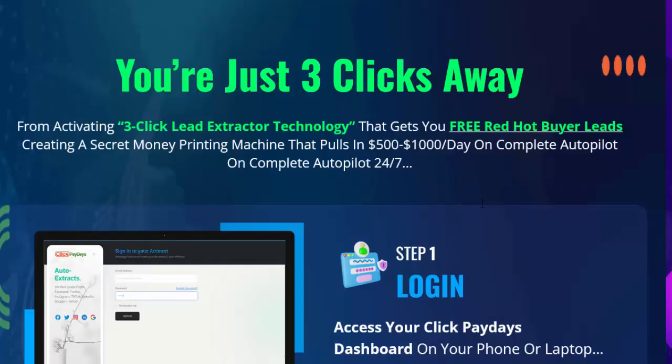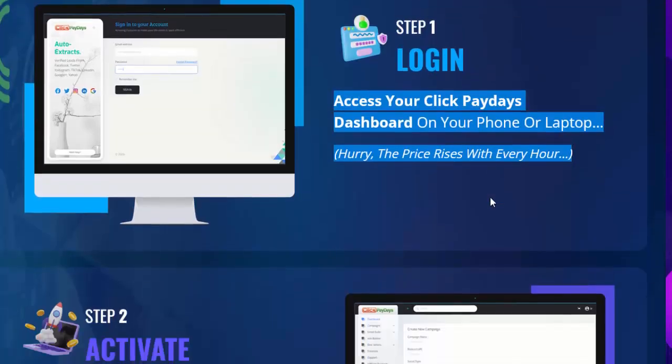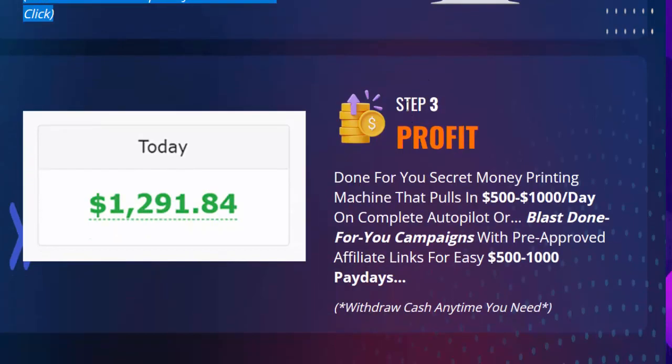You're just three clicks away from activating three-click lead extractor technology that gets you free red hot buyer leads, creating a secret money printing machine that pulls in $500 to $1,000 per day on complete autopilot 24/7. Step one: log in and access your Click Paydays dashboard on your phone or laptop. Step two: activate the lead extractor technology and collect free verified leads from Facebook, Twitter, Instagram, TikTok, LinkedIn, Google Plus, and Yahoo — this requires just one mouse click.